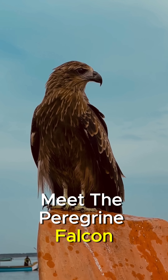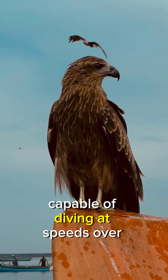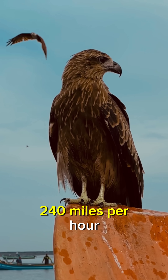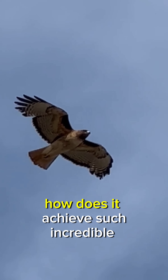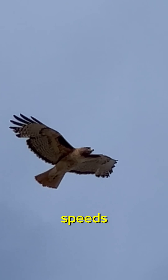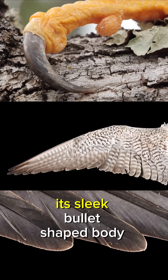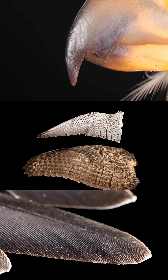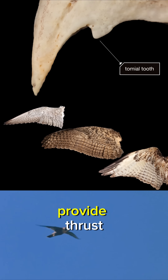Meet the Peregrine Falcon, the fastest bird on the planet, capable of diving at speeds over 240 miles per hour. How does it achieve such incredible speeds? It's all about aerodynamics and anatomy. Its sleek, bullet-shaped body reduces air resistance while its powerful muscles provide thrust.